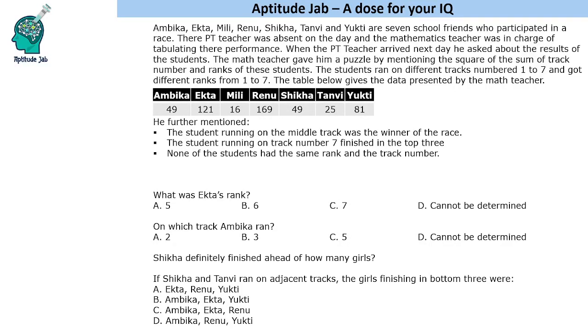This problem states that there are seven school friends who participated in a race. Their PT teacher was absent and the mathematics teacher was in charge of calculating their performance. When the PT teacher arrived the next day, he was not told the correct information about who won the race. So the math teacher gave a puzzle by mentioning the square of the sum of track numbers and ranks. They ran on different tracks numbered 1 to 7 and got different ranks from 1 to 7. Based on the table given and a few more hints, we need to find out who ran on which track and what was their rank.